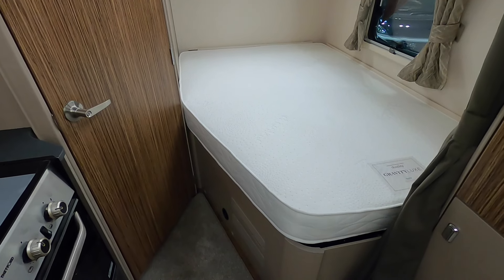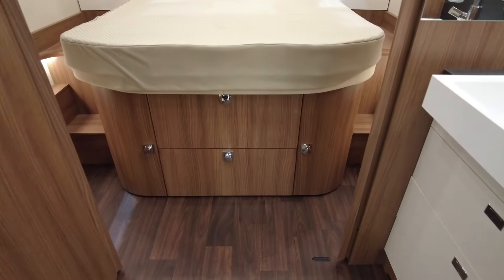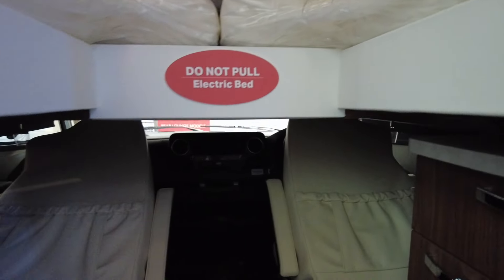A bed uses up the largest space in any room, let alone a motorhome, and it's only used about eight hours a day, so most of the time it's a huge waste of space. Lots of motorhomes have you converting the seating area into a bed each evening, and you might not mind that. However, it can become a chore, especially if you've come back from a night out or been entertaining guests. What if you fancy a doze during the day, or one of you goes to bed earlier than the others — then a fixed bed might be ideal.